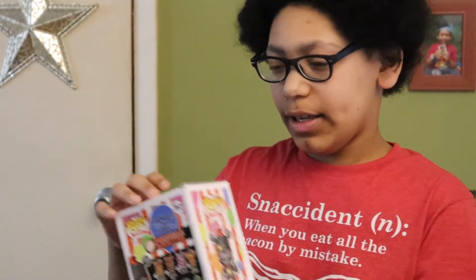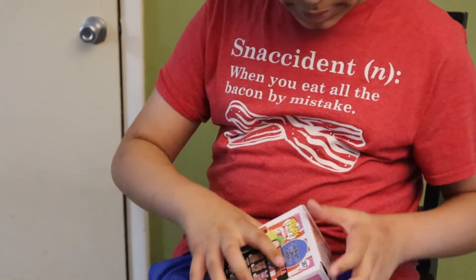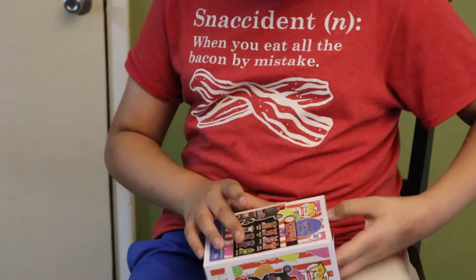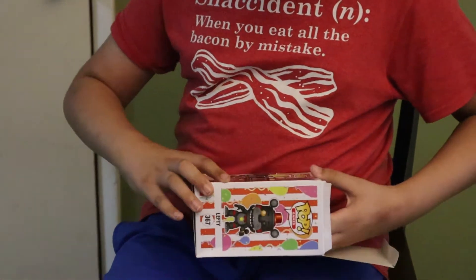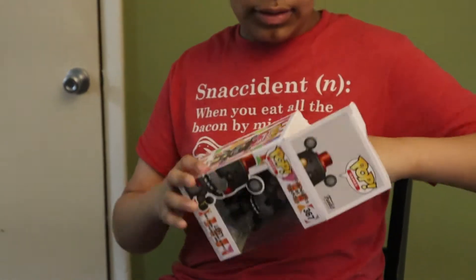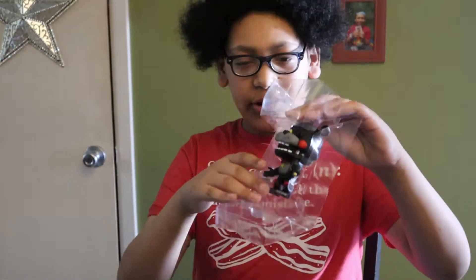And Happy Frog. Unboxing this is gonna be pretty difficult since I'm pretty young — oh, never mind. Here we go.